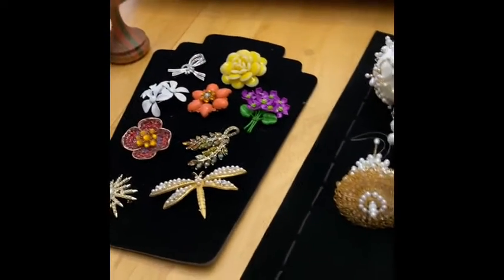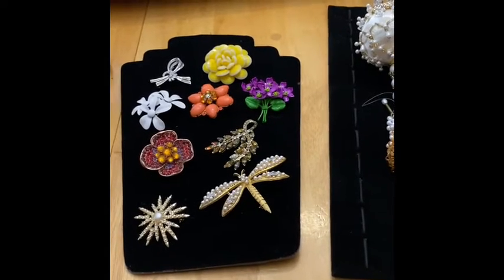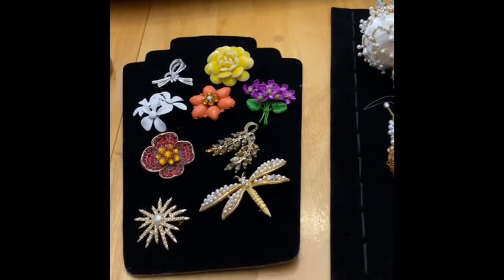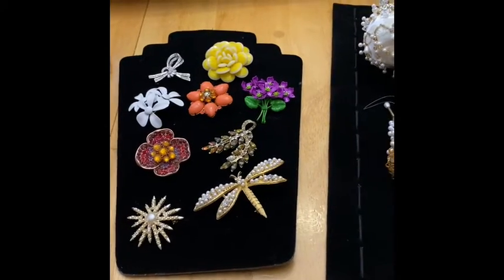That is going to be all that I'm showing you today. I really look forward to seeing you October 9th at 3 PM Eastern on D's channel, The Thrill of the Thrift. I'm very excited — see you then, bye!